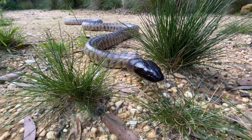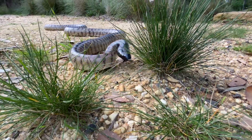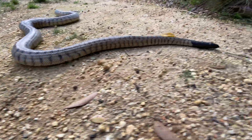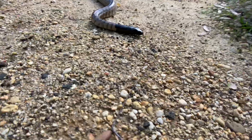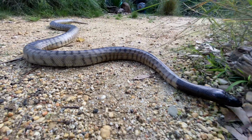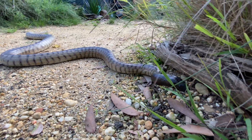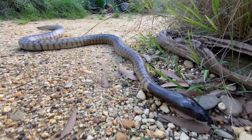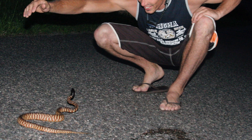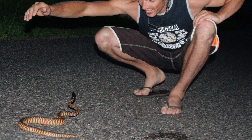These pythons are terrestrial, meaning they spend all their time slithering across the ground. They're also known as a primitive type of python due to the fact they burrow underground and come out predominantly at night to hunt — like this one we found on the road when travelling through central Queensland on a wildlife-spotting adventure.